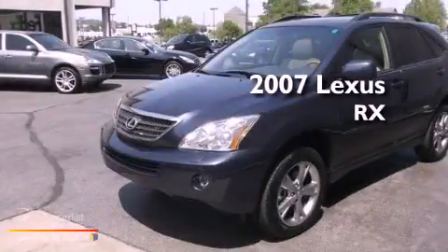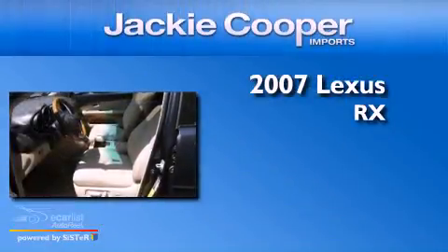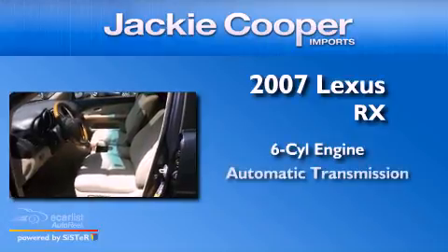This is a 2007 Lexus RX. It has a six-cylinder engine and an automatic transmission.